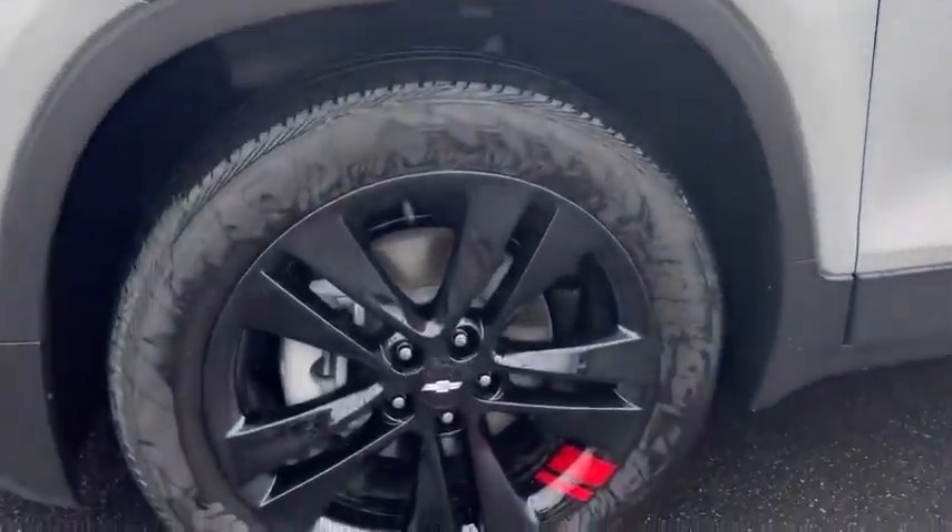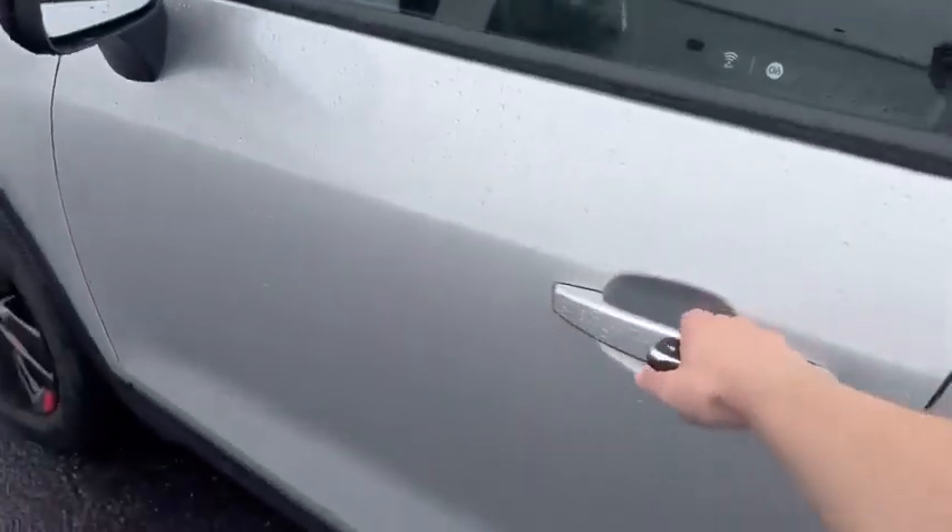Check out these tires — 16-inch aluminum wheels. Keyless entry, remote start, push to start.